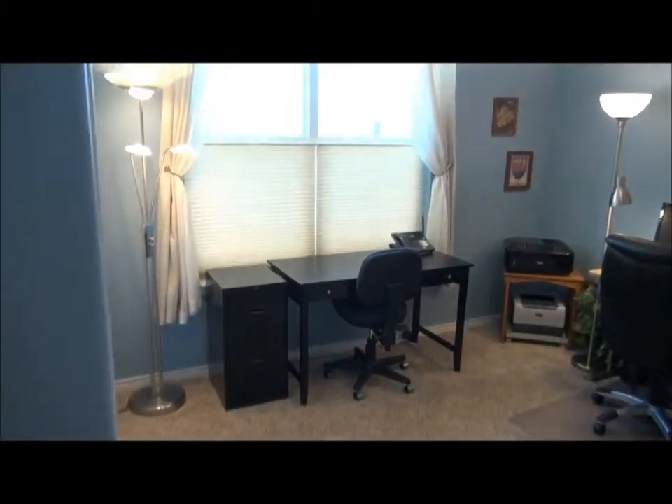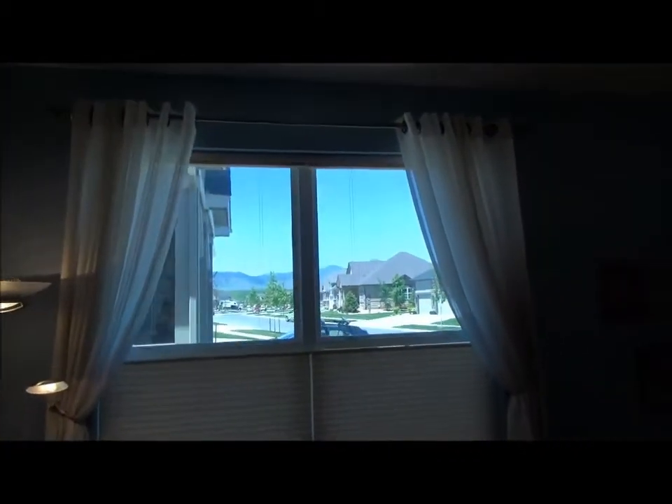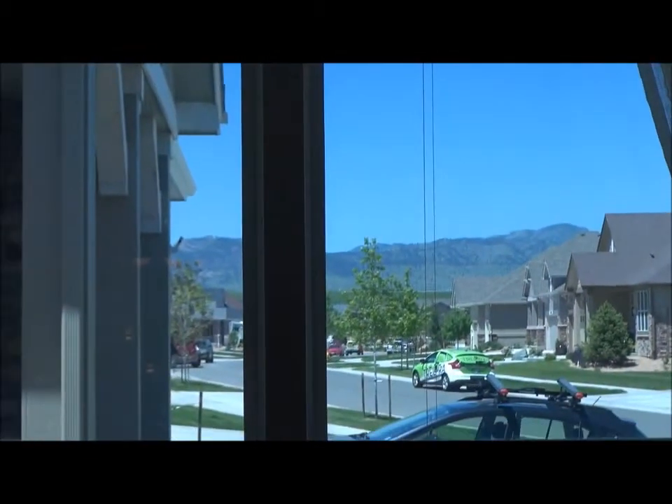In here is the guest bedroom for this level, which has a private full bathroom. It's used as a study and has a nice mountain view to the west. There's also a huge linen closet here and a coat closet here.